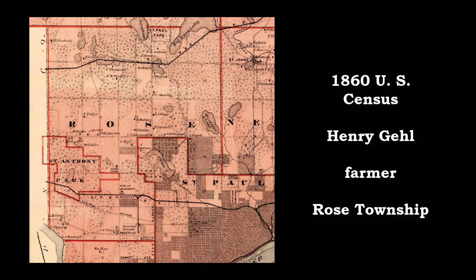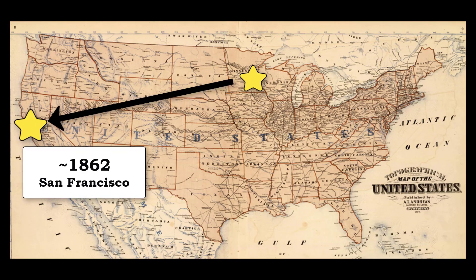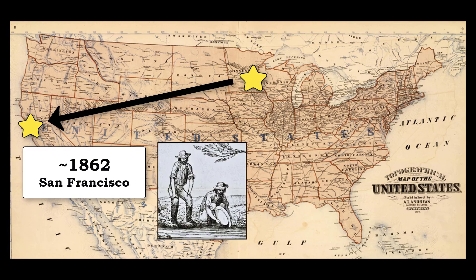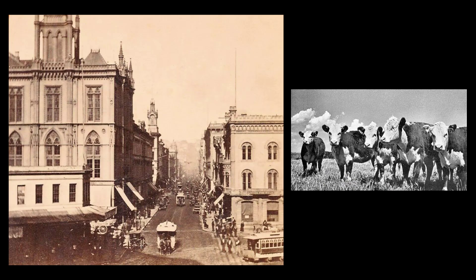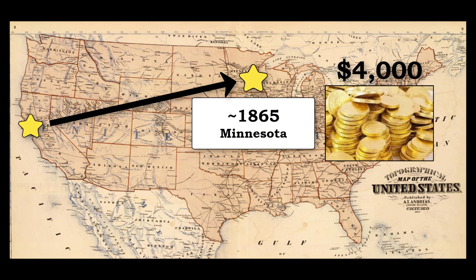The 1860 census listed Henry as a farmer in Rose Township, just northwest of St. Paul. Henry's personal wealth was shown to be about $4,600, which was fairly wealthy for the time. Around 1862, the family moved to San Francisco, California, which was still booming from the gold rush days. There, the family drove cattle to the city to supply the masses with meat. Sometime after Abraham Lincoln was assassinated in 1865, the family moved back to Minnesota. Henry carried $4,000 worth of gold the entire way.